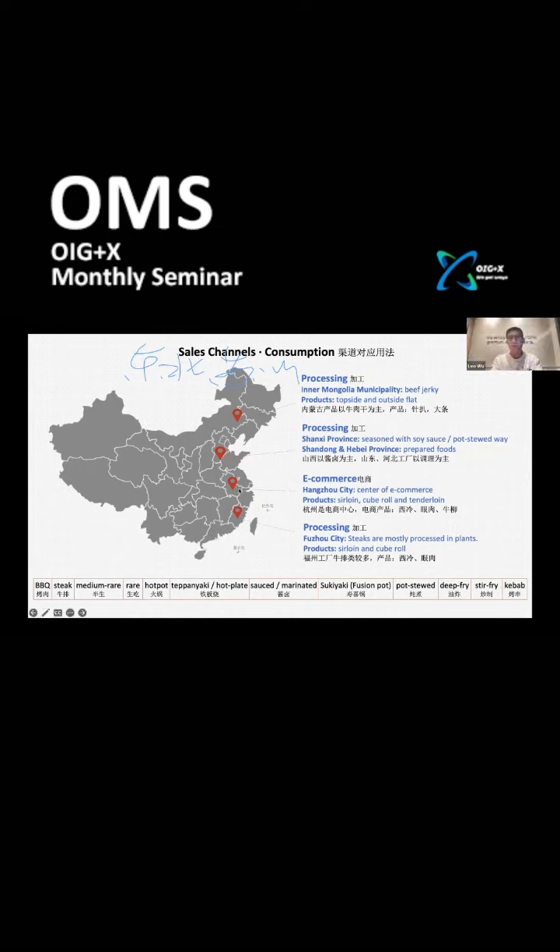The most developed e-commerce center belongs to Hangzhou city. Because beef products are usually processed for the consumer end (C-end), beef products such as sirloin, cube roll, and tenderloin are most favorable in this area.